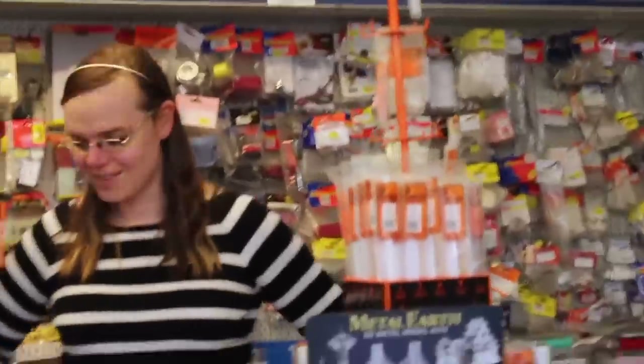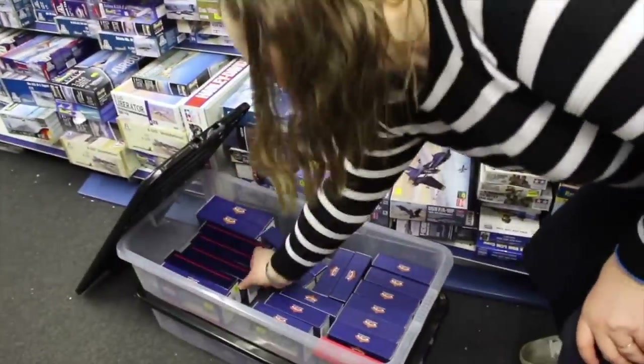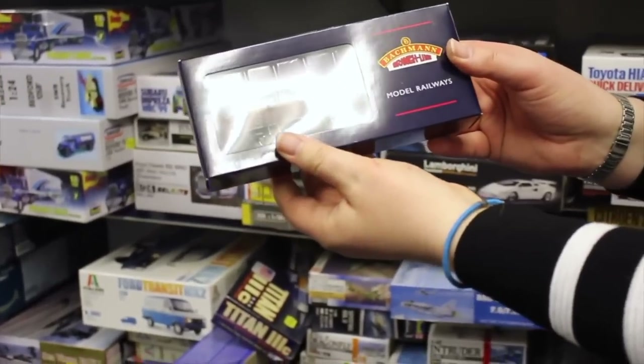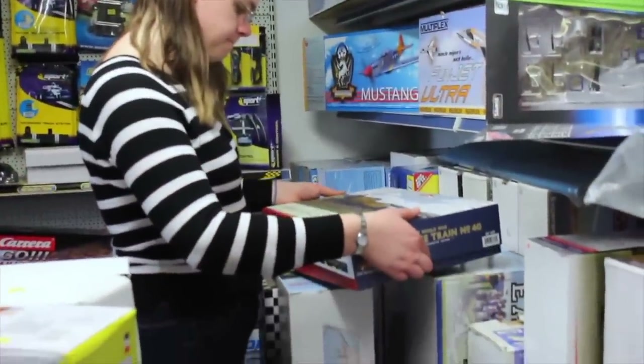New old stock is something we've talked about before on this channel when we went to visit the Halton Model Center. Sadly that shop is now closed, but it was often described even by Bachmann representatives as one of the best kept secrets of the northwest. They had a lot of stock that had never been put up in price. In some cases I actually found models in there that were around 15 years or more old, perfectly good, and the manufacturers still had the same model in their range but with a different livery.